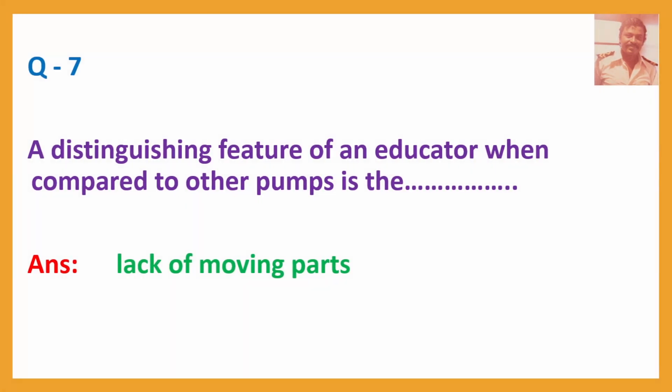Question No. 7: A distinguishing feature of an eductor when compared to other pumps is the — Answer: Lack of moving parts.